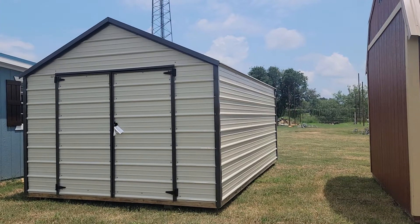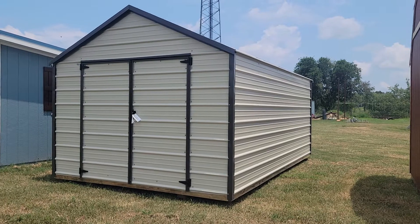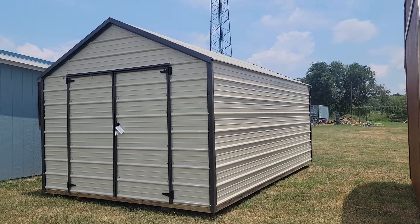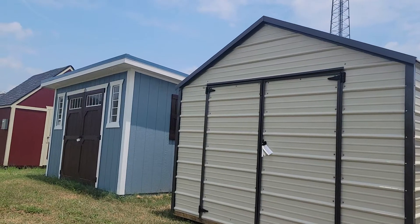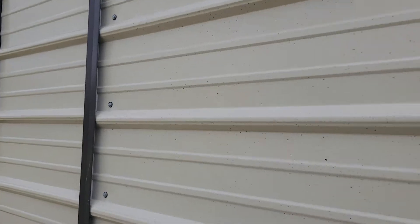So this one is my 10 by 16 Best Value Shed. This building is going to be the best bang for your buck. This is the horizontal siding — we've got light stone on the sides and on the roof, and then it has the burnished slate trim. Now 10 wides are gonna have your double shop door standard, and let me show you inside of here.